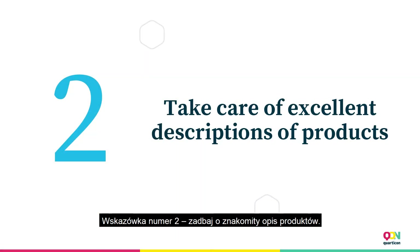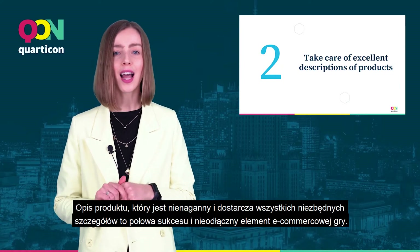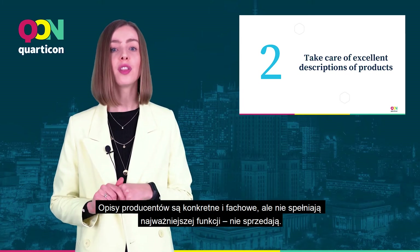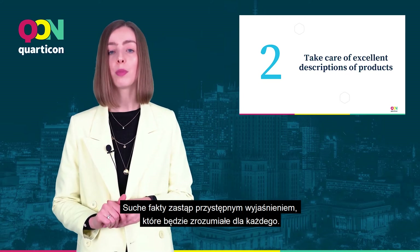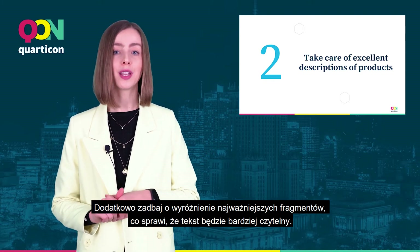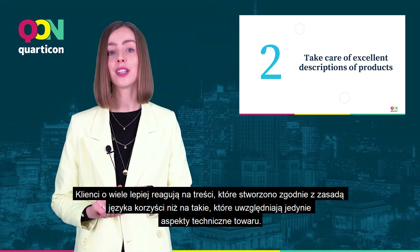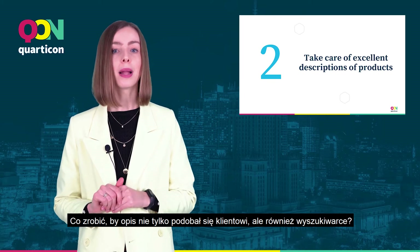Tip number two: take care of excellent descriptions of products. A product description that is impeccable and gives all the necessary details is half of the success and an integral part of the e-commerce game. Manufacturer's descriptions are specific and professional, but they don't fulfill the most important function — they do not sell. Replace bare facts with an accessible explanation understandable for everyone. Take care of highlighting the most important parts, which will make the text more readable. Customers respond much better to content created in accordance with the principle of language of benefits than to those that only take into account the technical aspects.